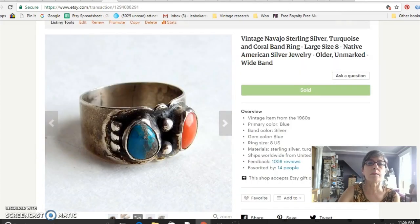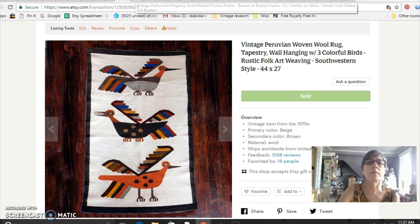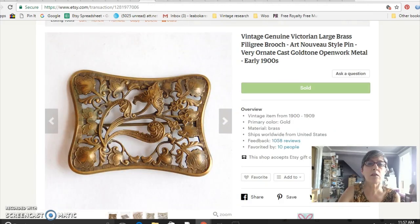Another Native American ring — this one is most likely Navajo with coral and turquoise stones, a nice large size eight. I paid $10 at the flea market and sold it for $42. This is a Peruvian woven wool rug with great birds on it — it came from my friend so I paid nothing and it sold for $45. I always continue to sell nice gold picture frames — you can often find them at thrift stores and garage sales for really cheap. I paid $2 at a garage sale and sold it for $15.